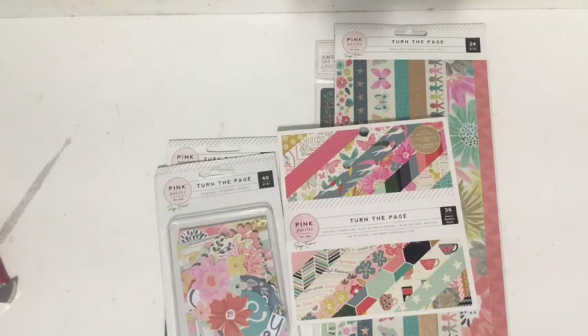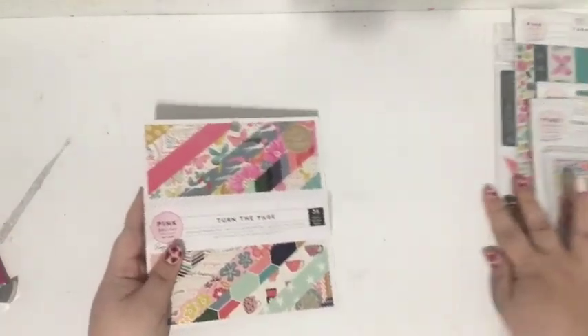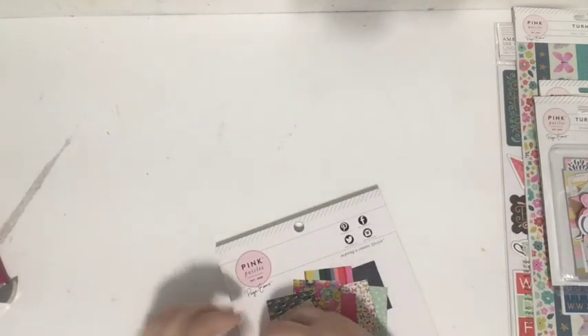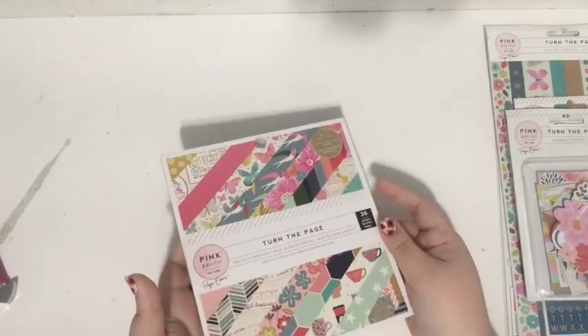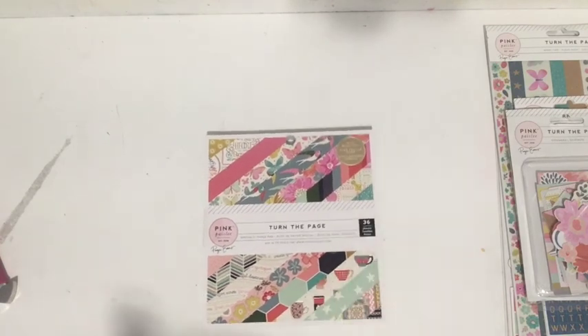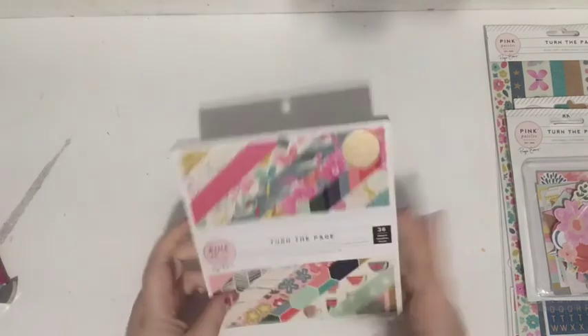If you follow me on social media or have been following my channel, you probably know that I love Pink Paisley and I adore Page Evans — she's such an incredible designer. When Memory Lane Scrapbooks asked me if I would like to play with the Pink Paisley 'Turn Your Page' collection, I was like, 'Yes please — did you even have to ask?' Here are the items I got, and I'm going to create a project with them. I think I'll use 'Turn the Page' for my Day in the Life album — I have all the photos printed, I just haven't put them together yet.